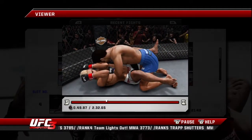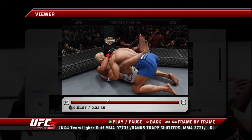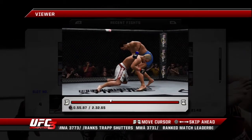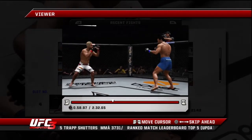He trips. Got him to the ground. Nicely done. Back on their feet. Again, the takedown is stuffed.